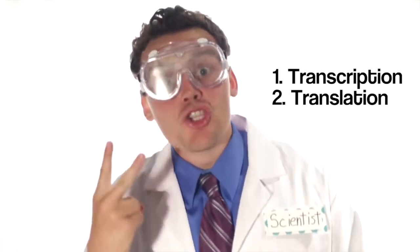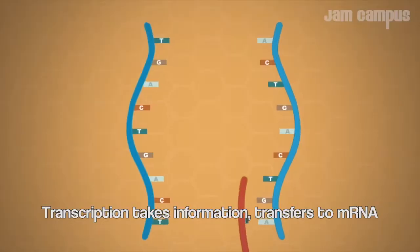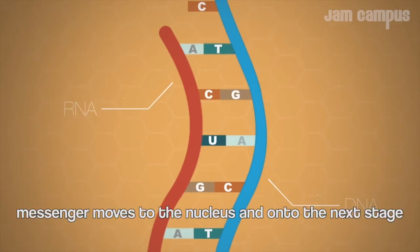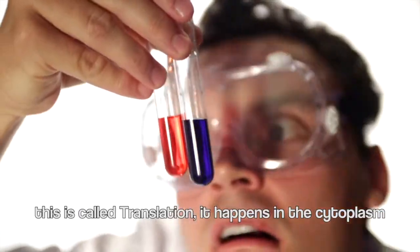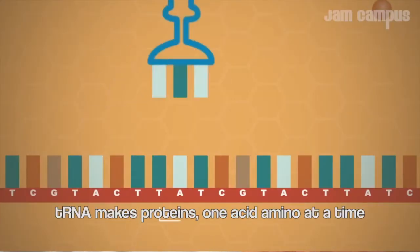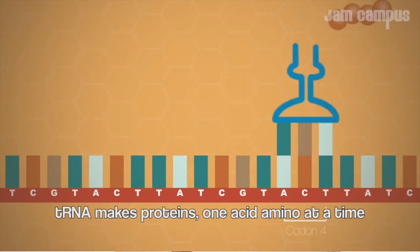It goes transcription and translation. Transcription takes information and transfers it to mRNA — a messenger — which moves out of the nucleus and onto the next stage, called translation. Translation happens in the cytoplasm where ribosomes read the code on mRNA and make proteins one amino acid at a time.